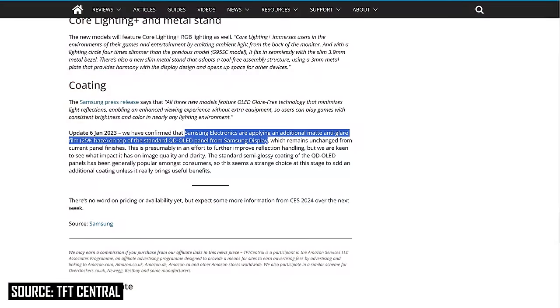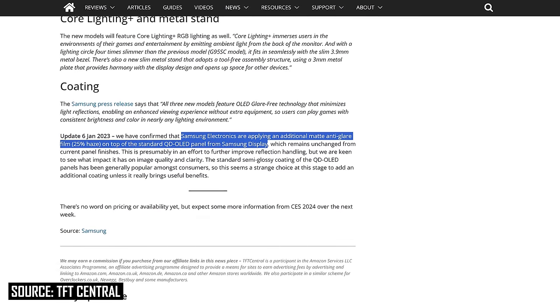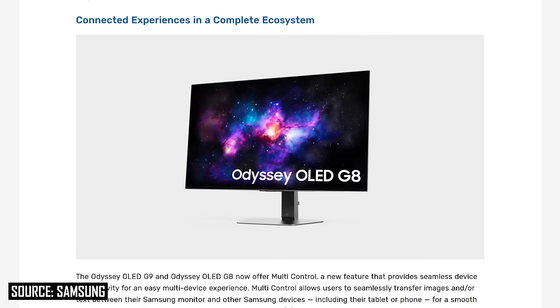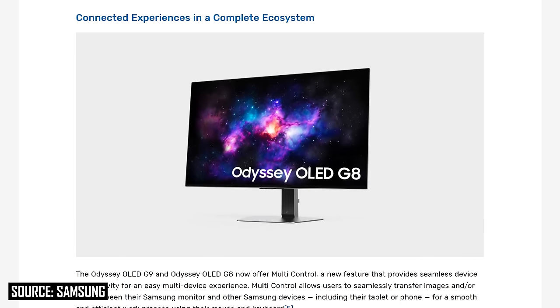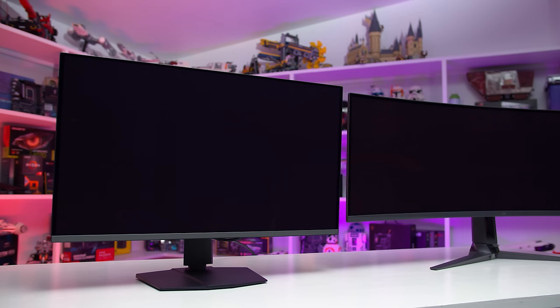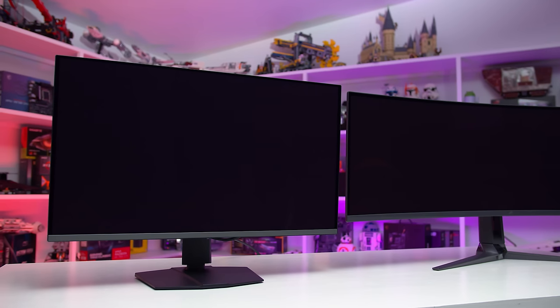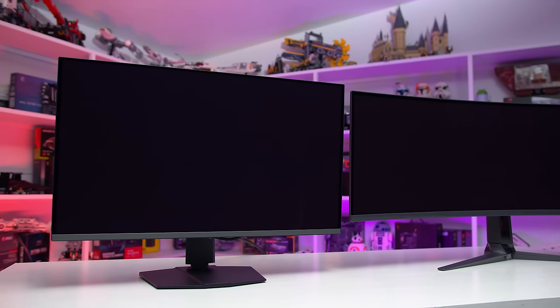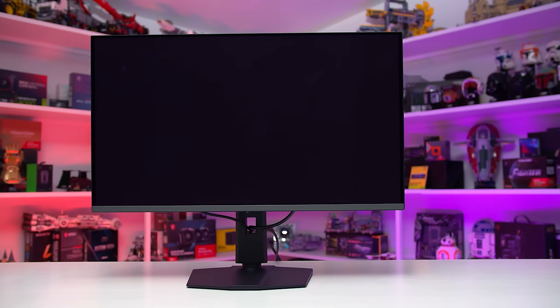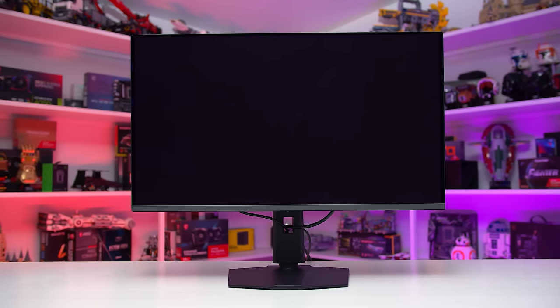The Samsung Odyssey OLED G8, or G80SD, is the only variant announced so far that's confirmed to use a matte anti-glare coating. The use of a matte panel will likely help prevent mirror-like reflections in brighter usage environments, but probably won't address the typical QD OLED raised black issue, as that's more due to the lack of a polariser in the panel composition rather than the outer surface coating. The glossy panel has generally been liked, so it seems like an odd choice to make it matte on the OLED G8, though there will be plenty of consumer choice here.